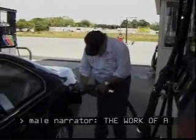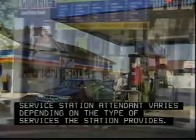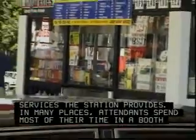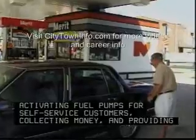The work of a service station attendant varies depending on the type of services the station provides. In many places, attendants spend most of their time in a booth, activating fuel pumps for self-service customers, collecting money, and providing change.